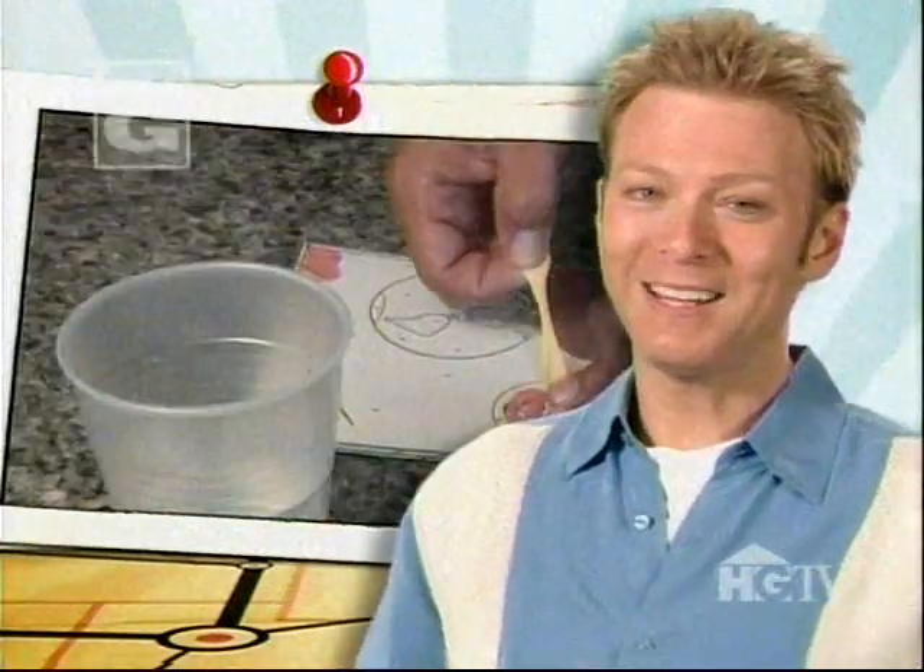Did you know the simple act of chewing gum is an art form? Well, it is for one guy in Virginia, anyway. In fact, his offbeat artwork really has a way of sticking to you.